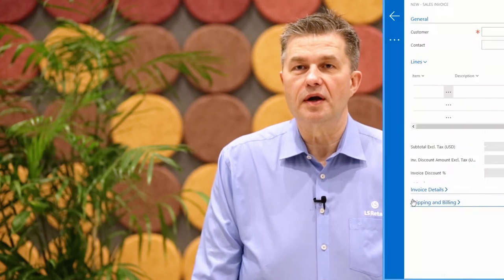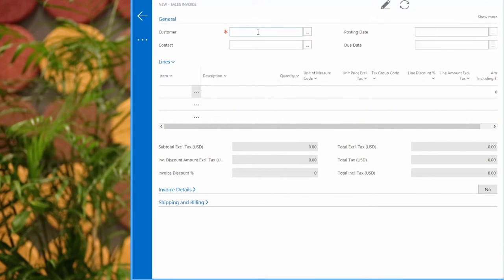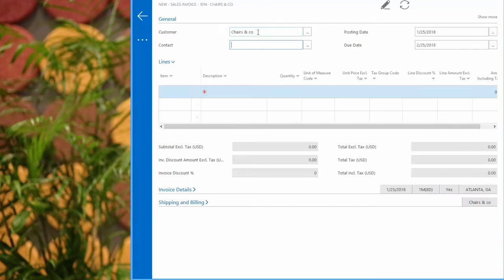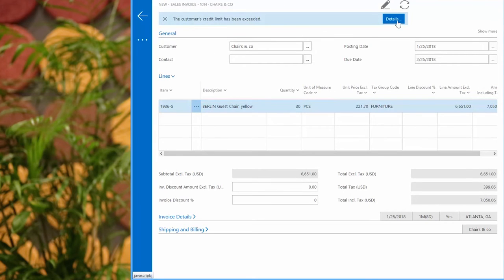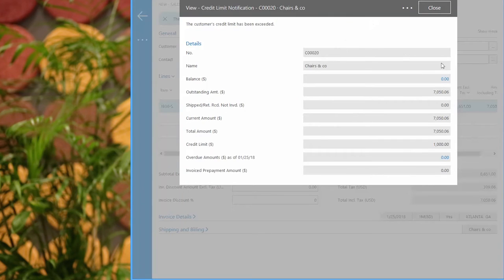Microsoft Dynamics web client has been improved drastically. EVE is superseding the Windows client — for example, viewing items as images instead of the old boring list. A cool feature is the smart notification, where NAV can help you work smarter by notifying you about certain events or changes in status, such as when you are about to invoice a customer who has an overdue balance, or the available inventory is lower than the quantity you are about to sell.